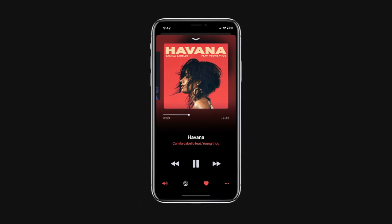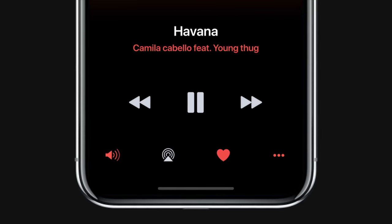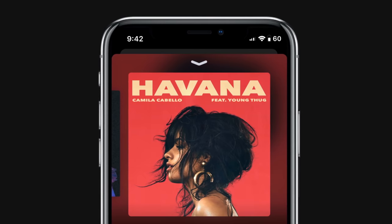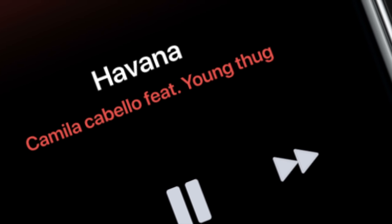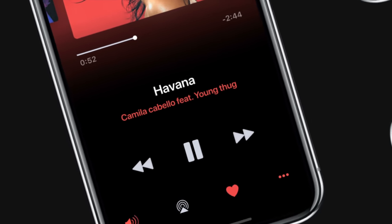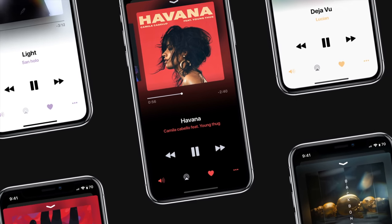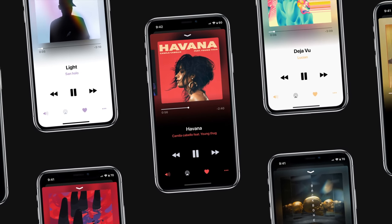An integrated, properly implemented dark mode looks fantastic within the music application. On the bottom, your controls are highlighted against the black background. On the very top, the album art is in a darker color mode — it just looks very great. This is the music application I would like to see in iOS 12. Apple, please do something with the colors. I'd like to see something more in-depth focused on just one application.